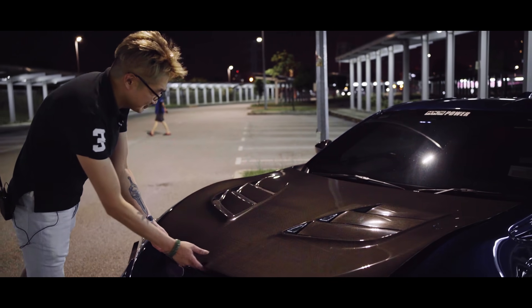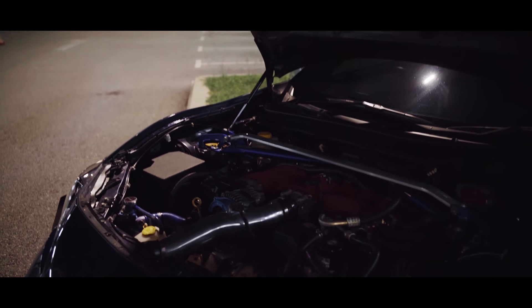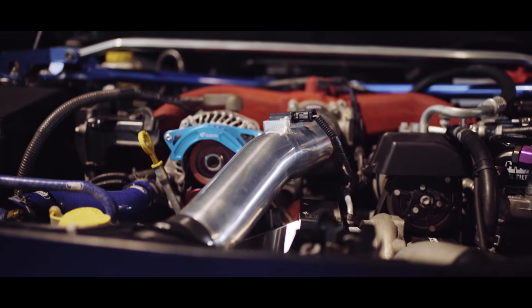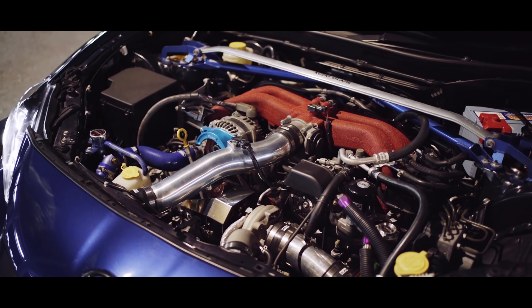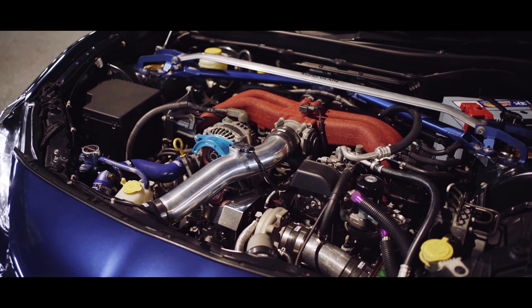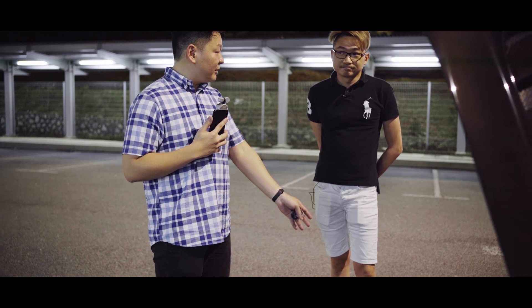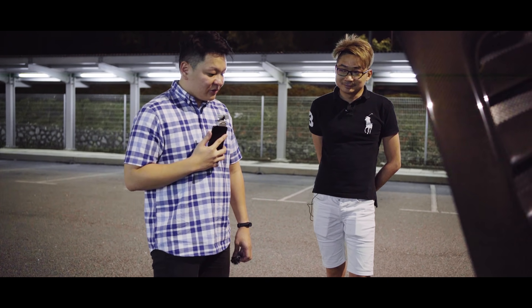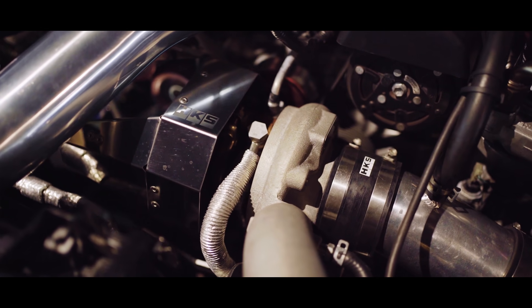Let's open it up. Okay, so prior to this you were running the supercharger kit, right? Correct. So how much was it making back then? 280 on the wheel. Then after that you went to turbocharged? Correct — Stage 1 back then. So before the stroker kit, how much was it running? 360 on the wheel. Wow, huge power difference from the supercharger. And now it's running with the stroker kit doing 410? That's right.